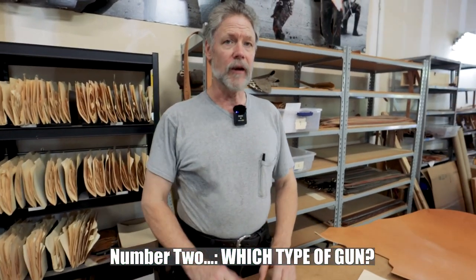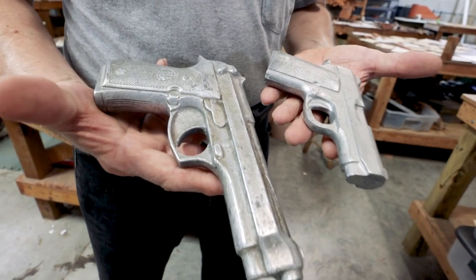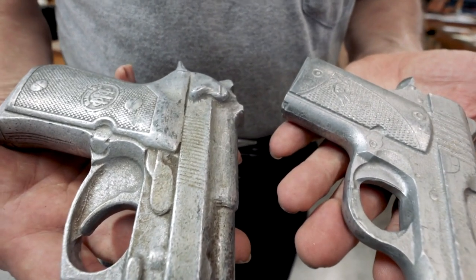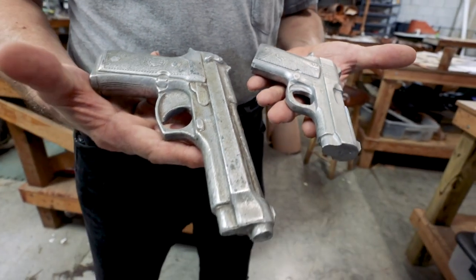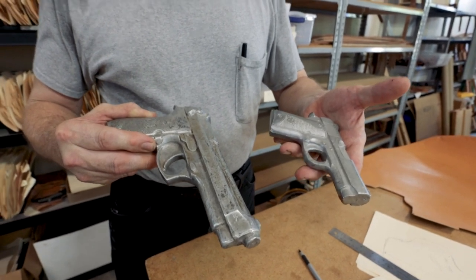Number two: which type of gun? I know that sounds obvious, but I've had people call and say 'I've got a 9mm, what holster do you have?' You can't count how many different 9mm pistols are on the market. For instance, this Micro 9 and this Model 92 Beretta are both 9mm, but you wouldn't get one gun in a holster made for the other — they look completely different. Make and model is very helpful to the discussion.